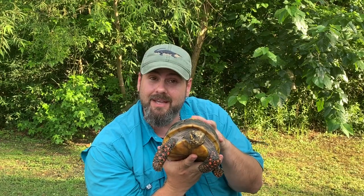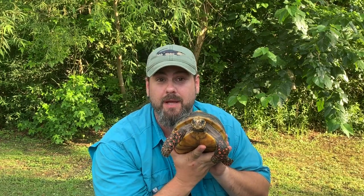I believe this girl here actually laid us two eggs a few weeks ago, and they are in the incubator right now, incubating. So if they happen to hatch, I'll definitely film and show you what a proud mom this one would be.